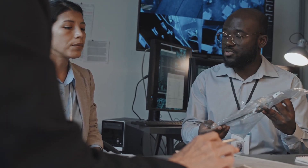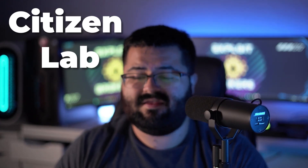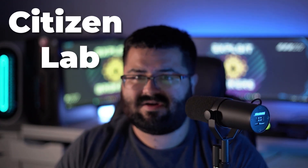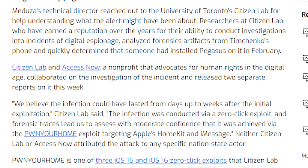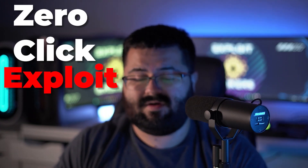She took it to the University of Toronto Citizen Lab, researchers that dive into this kind of investigative work. Between them and Access Now, a nonprofit that advocates for human rights, they were able to find out that she was exploited using a zero-click exploit known as Pwn Your Home.